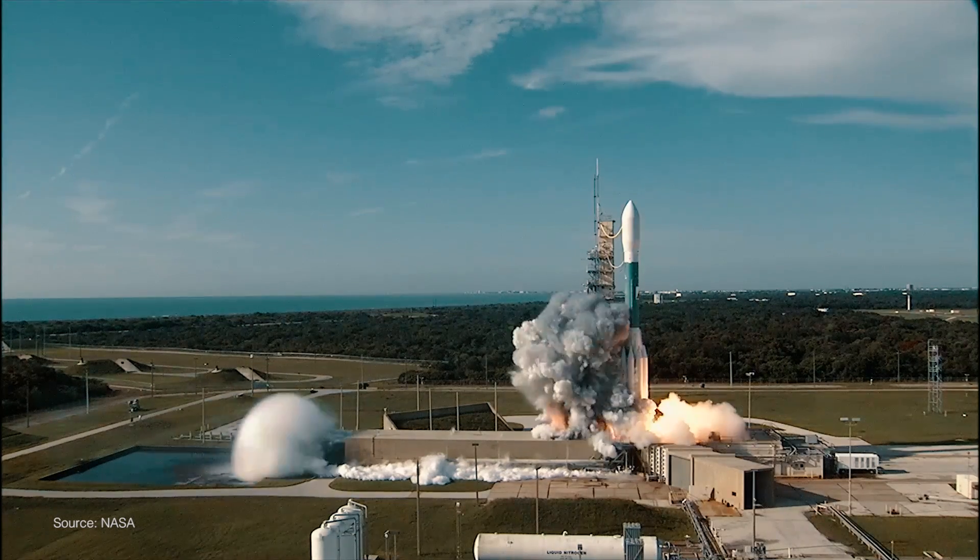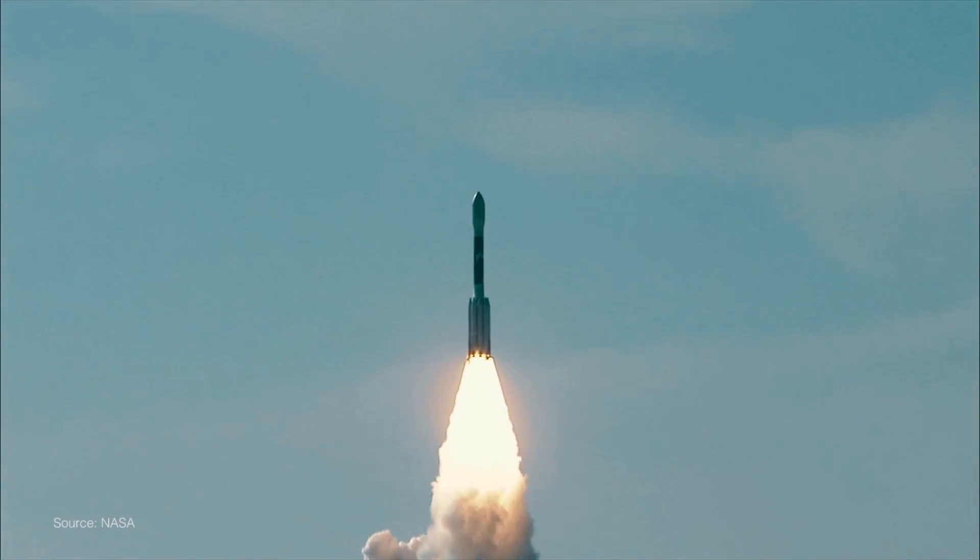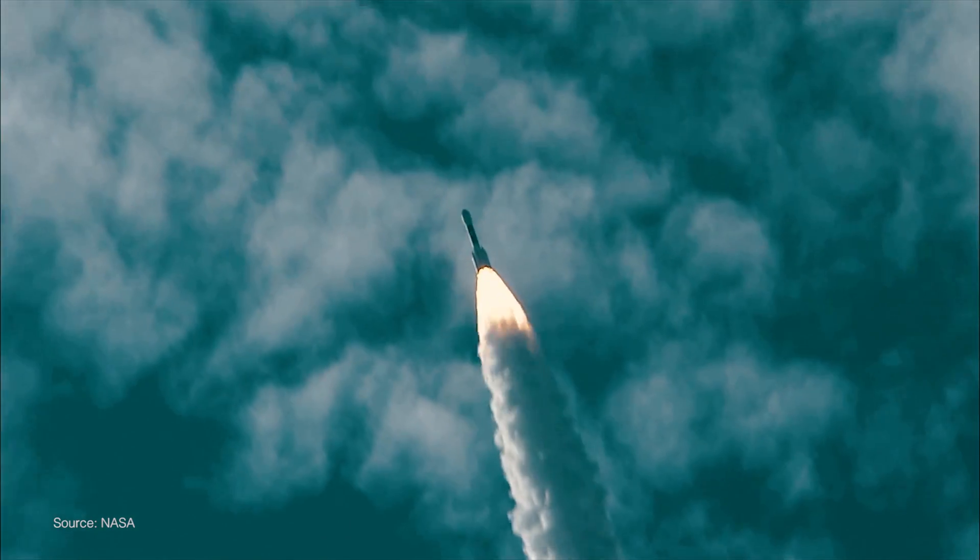Surprisingly enough, only about 1% of a rocket, when you see it on the launch pad, is the thing that we want in space. Launch vehicles can only pack so much material and so much volume into a launch ferry. So the reason that we actually haven't been able to make it out into space as a species is because of the price.